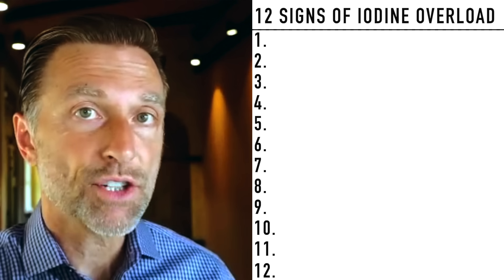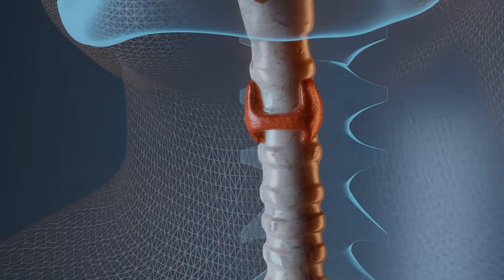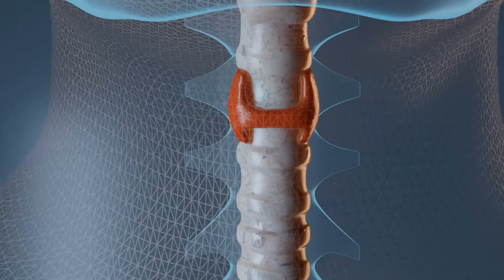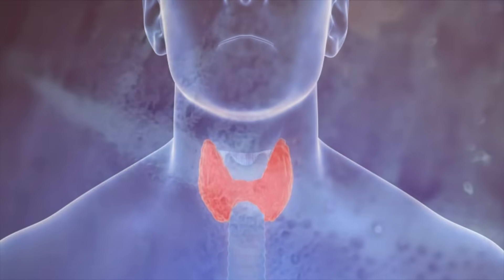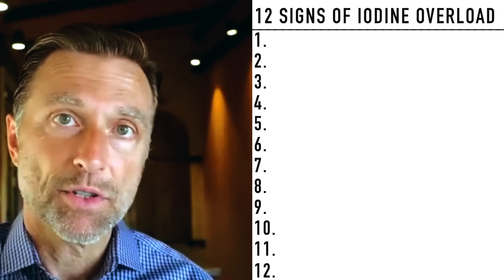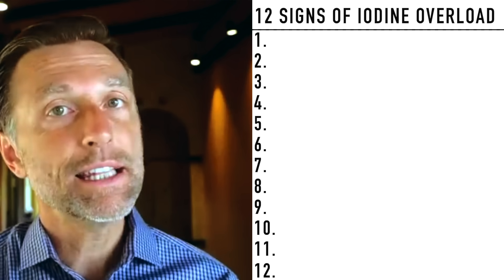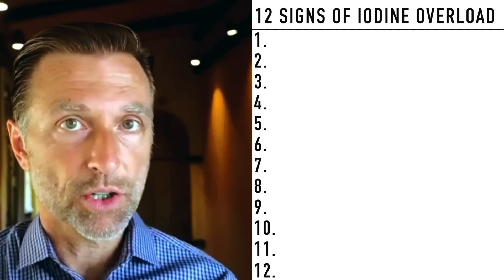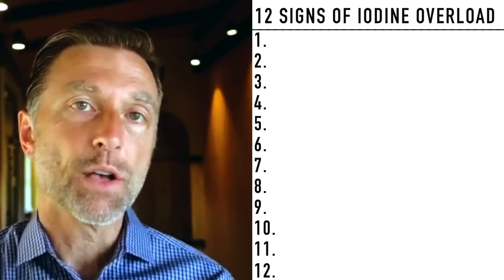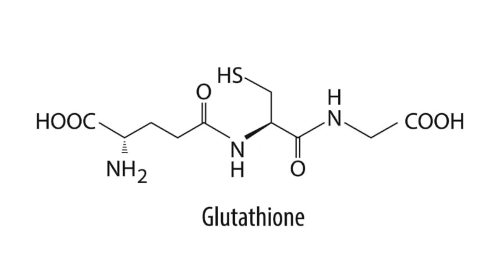If there's something that triggers Hashimoto's, what can happen is the thyroid can start producing a lot of hydrogen peroxide. That hydrogen peroxide is very irritating and corrosive to the thyroid gland. But normally our bodies have enough neutralizing factors to buffer that hydrogen peroxide — one being selenium, which is really good for Hashimoto's. Selenium is also necessary to convert T4 to T3, which is the active form of the thyroid hormone.